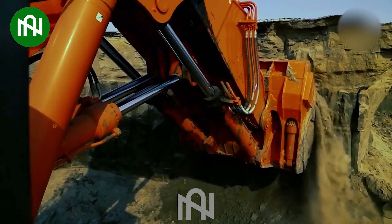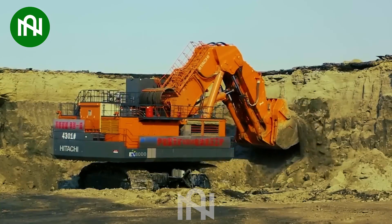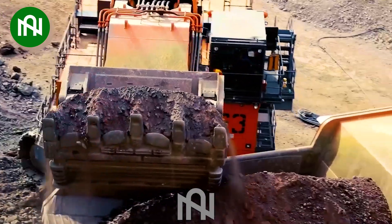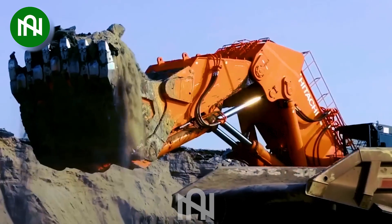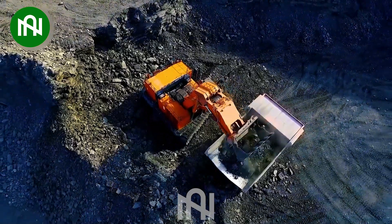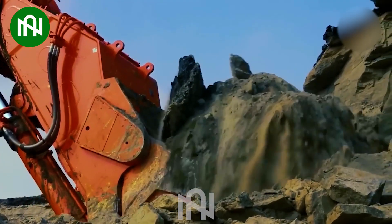The Hitachi 4301 excavator is a robust workhorse for the mining industry, with an engine output of approximately 2,200 horsepower and an operating weight of around 410 tons. It can typically lift up to 35 tons and reach a maximum digging depth of 7 meters. This machine is designed for demanding mining tasks, exemplifying reliability and efficiency.